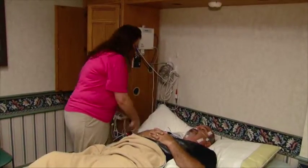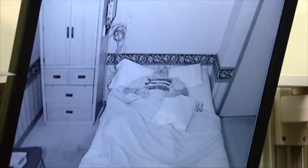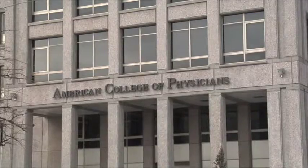Patients with unexplained daytime sleepiness and other symptoms of obstructive sleep apnea should undergo a sleep study according to new guidelines from the American College of Physicians.